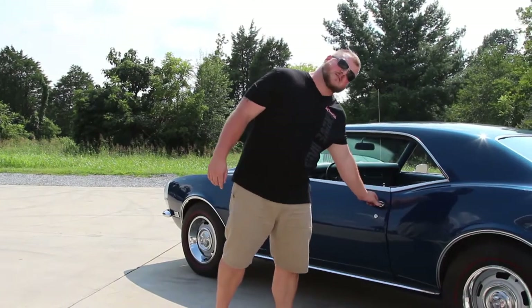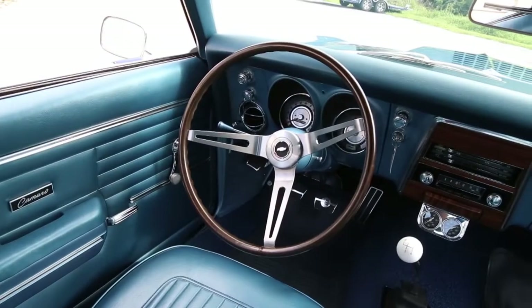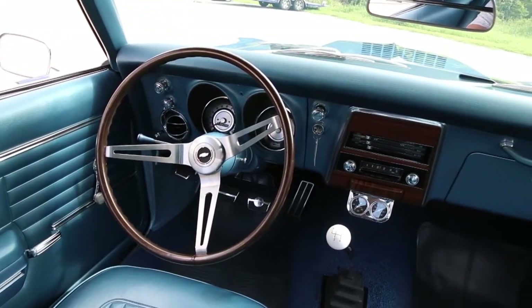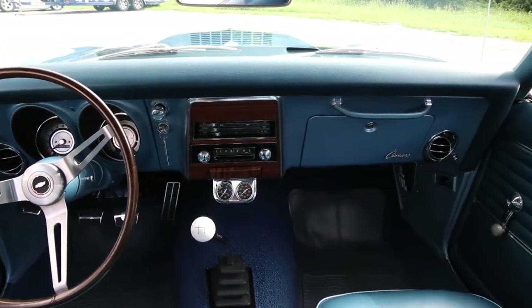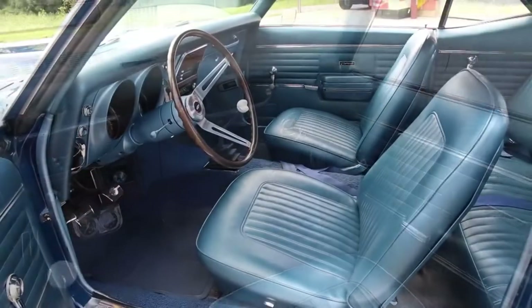Before we go on around, let's take a look on the inside. As you come up you can see that it's accented by the blue interior which provides a beautiful complement to the exterior color scheme. You'll also notice that it does have the bucket seats with the Hurst four-speed shifter. The gauges in this Camaro are working and the dash pad is in great condition as well. You'll also notice that you've got the wood grain accents here that tie into the steering wheel.